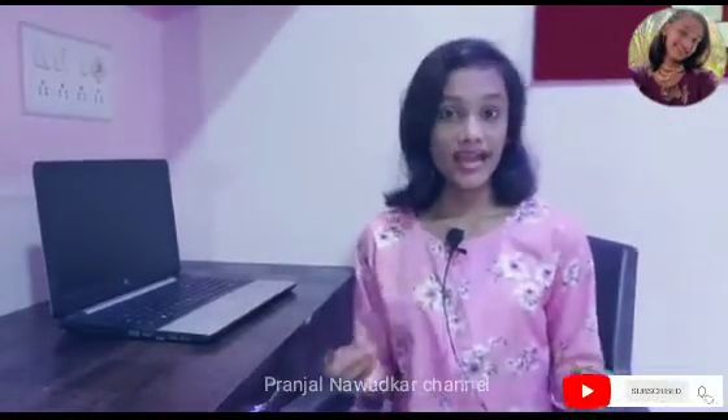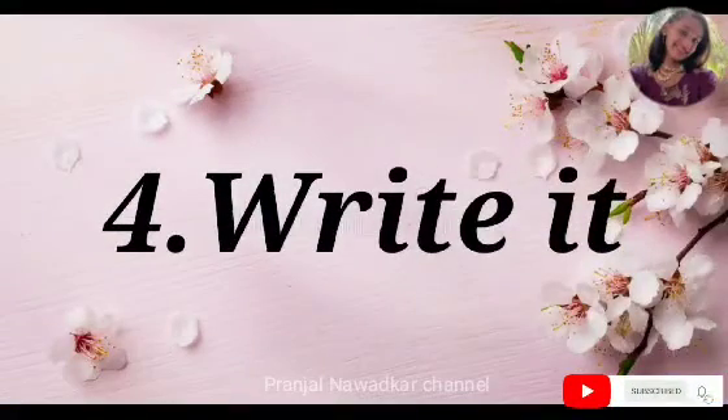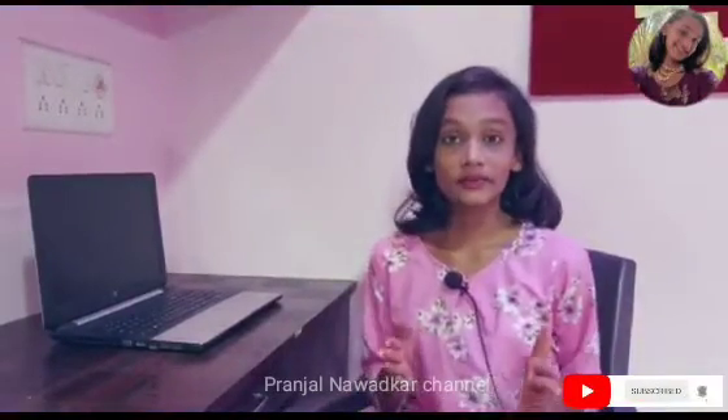Hack number four is to write it. Now that you have read it, understood it, and learned it, it's time to write it. Write those long answers once without looking at them.